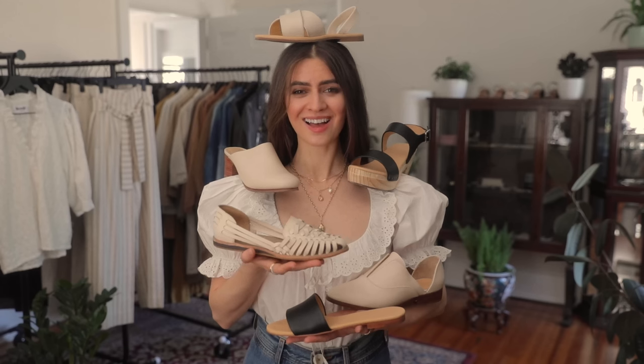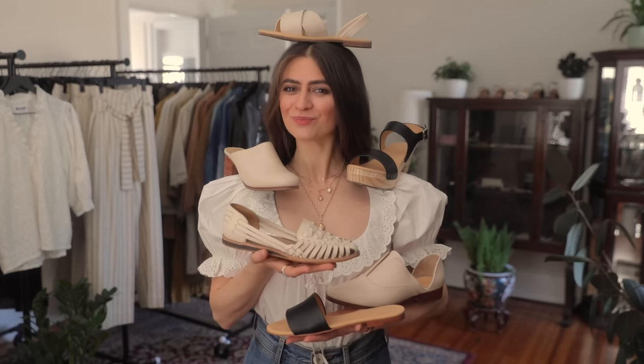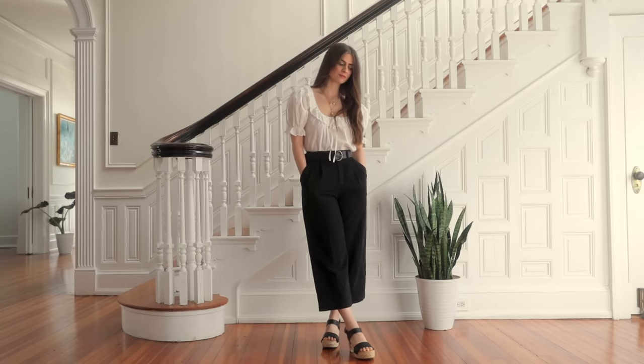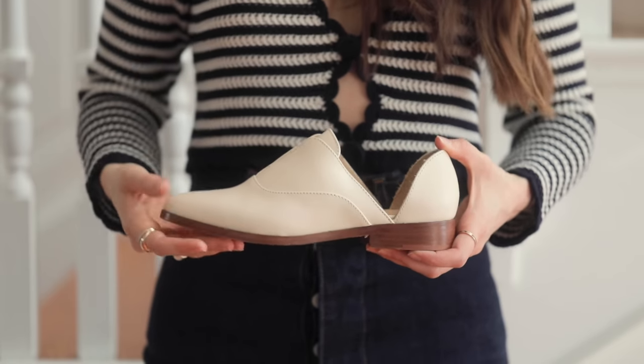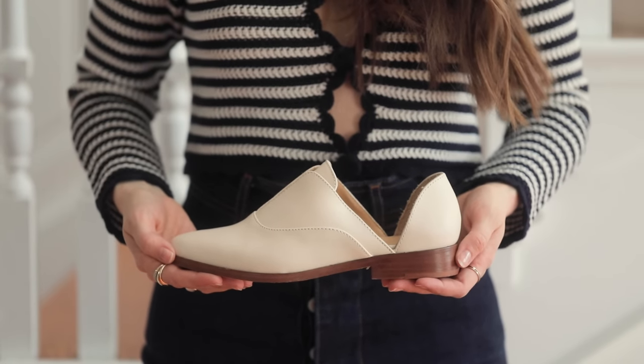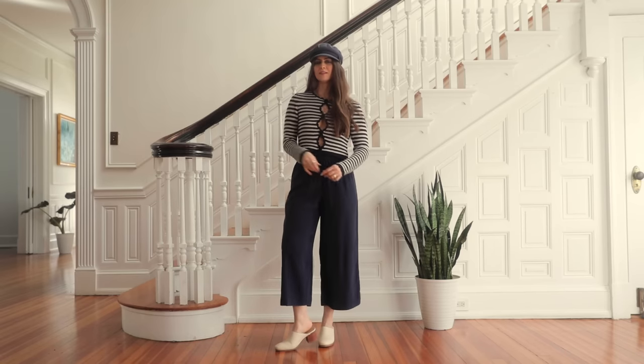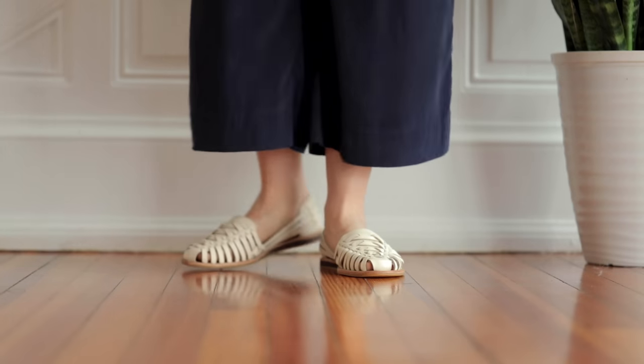Hi friends! Today I wanted to talk over some of the shoe essentials that you're gonna need for warmer weather, especially ones that you might find your closet missing. If you think about it, sometimes when we are going through our day-to-day life, there's something that you could feel like you could have this perfect shoe that meets all your needs and looks good with every outfit, and that can be quite a mystery.